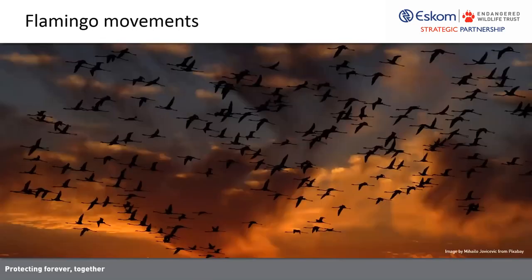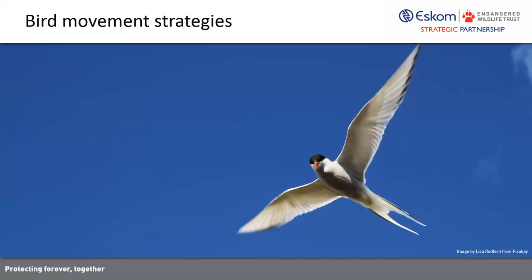This takes us nicely into bird movements and bird movement strategies. Incidentally, flamingo movements are known to occur as nocturnal flights for both greater and lesser flamingos. But how far do they fly? Where exactly do they go? And why fly at night? Bird movements can generally be classified as migration, nomadism, dispersal, and local home range restricted movements.